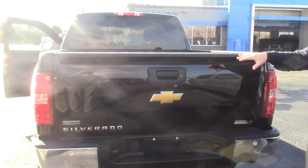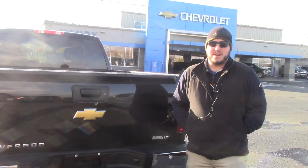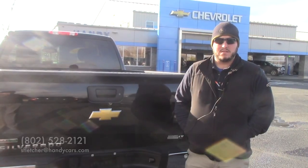So this is 22.9 but it's a 2012 — it's only got 57,000 miles on it, it's a good, good value. So let me know if it's something you're interested in. I can send you some more info if you'd like or we can try to get you some financing. Either way, let me know. Reply back to this email or give me a call at 802-528-2121. Thanks, Scott.